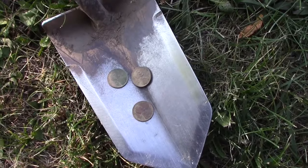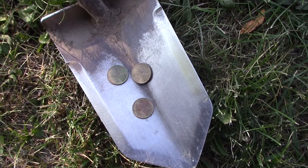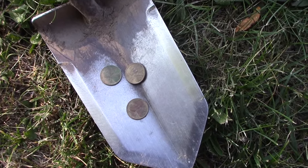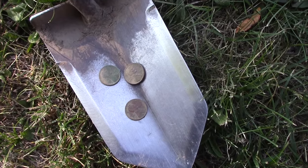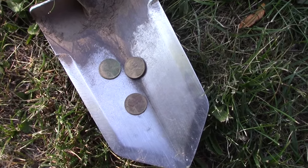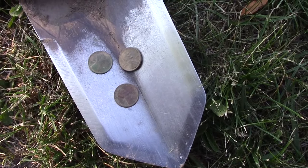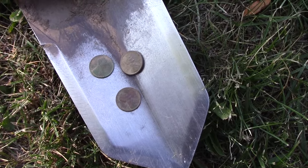I'm up to three wheats now. I have a 1949 D — that's the one I originally thought was 1940 — and then a 1951 D. And I think the green one is a 1915. So getting some older stuff here. Hoping for more. Let's keep digging.